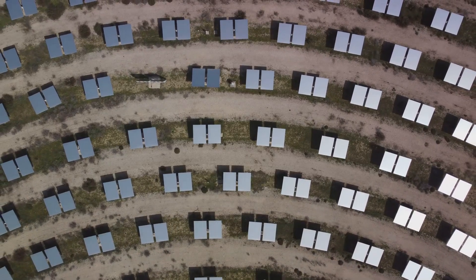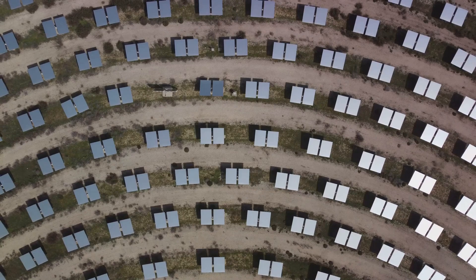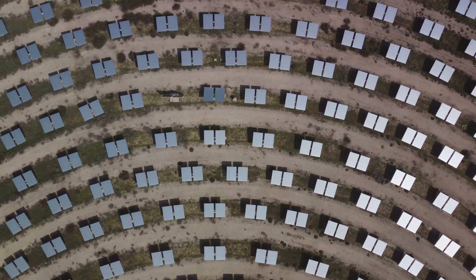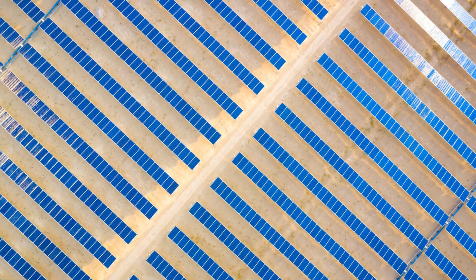From vast solar farms in deserts to rooftop panels in urban areas, solar power is being implemented worldwide. We'll showcase some of the most ambitious and impactful solar projects, illustrating the potential of solar energy to meet global energy needs.